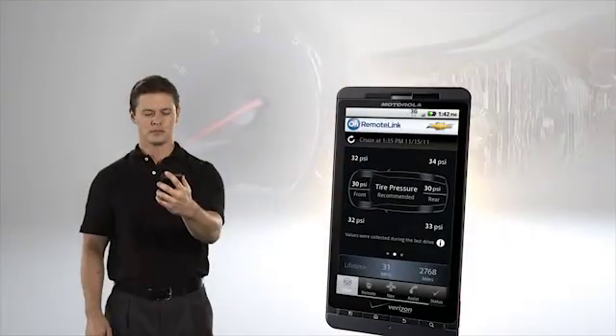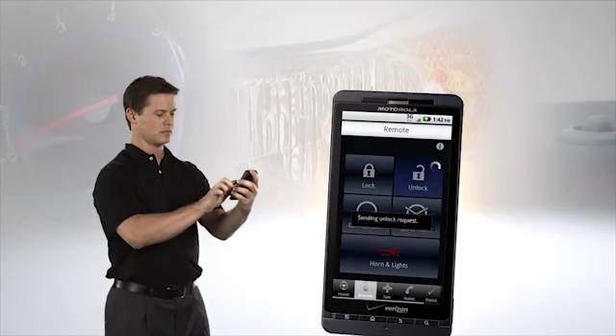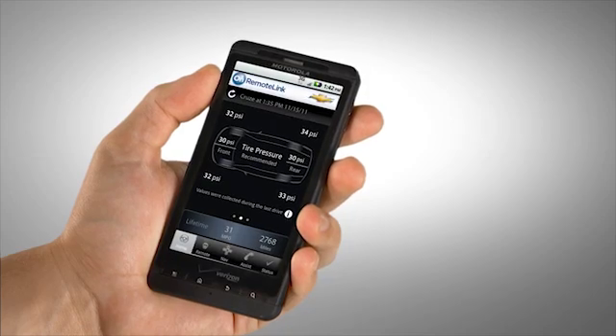RemoteLink makes it easier and more convenient than ever to connect with your vehicle. You can activate remote start, horn and lights, and door lock-unlock features, and access diagnostic information about your car.